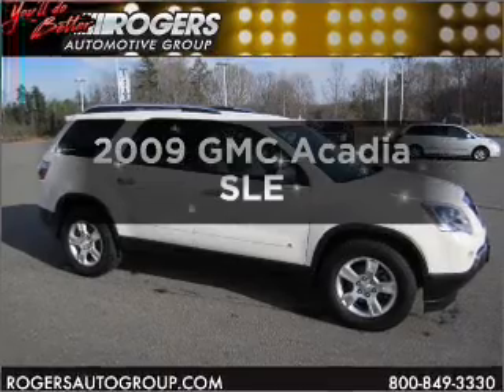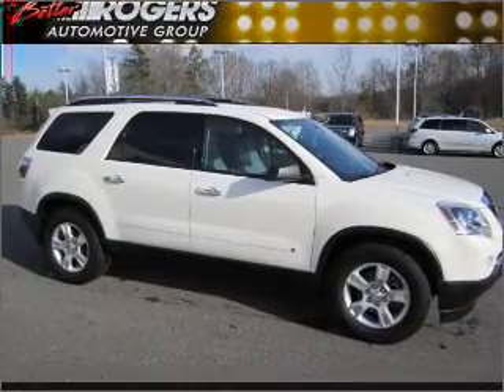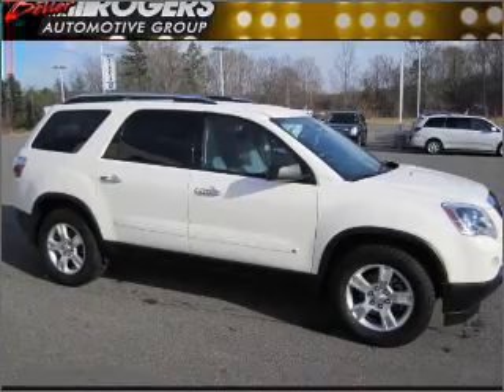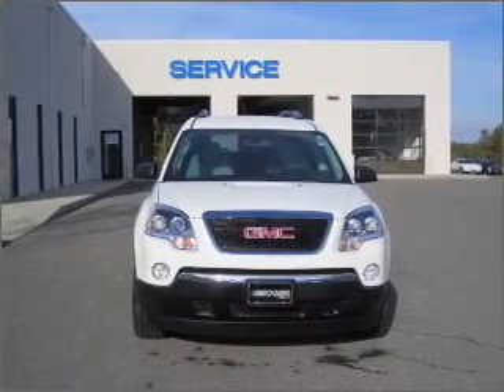Get noticed in this 2009 GMC Acadia. If you're looking for a first-rate auto, this one could be yours today. With a solid six-cylinder engine connected to a smooth-shifting six-speed automatic transmission.